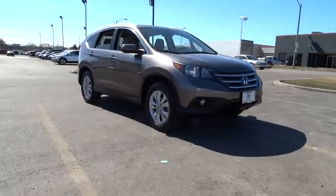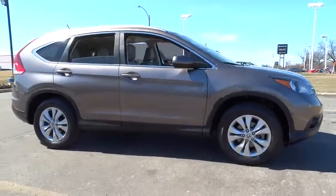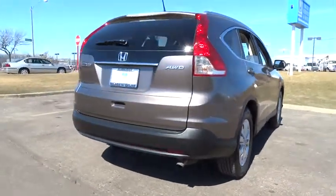2012 CR-V. The CR-V is a top recommended vehicle because of its car-like driving manners, good value, cool technology, and comfy interior, and is priced below $25,000.